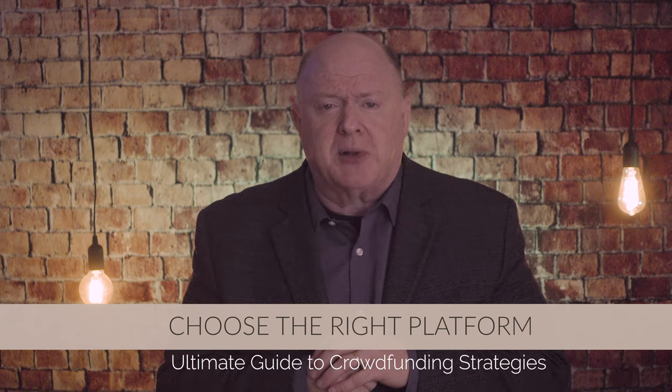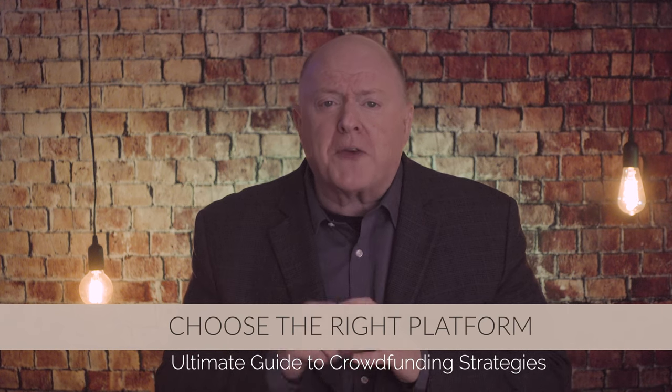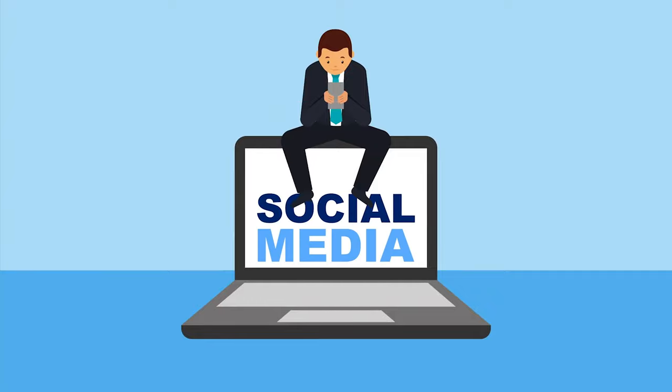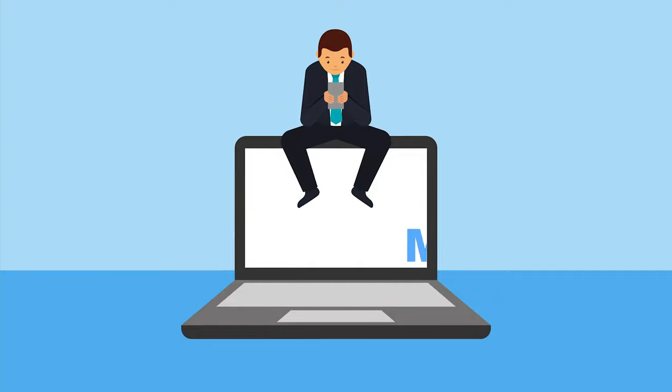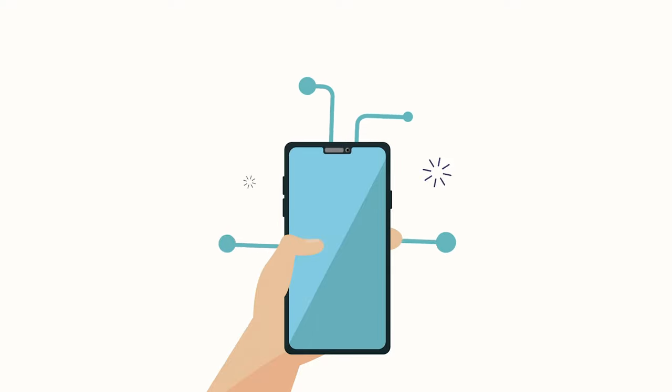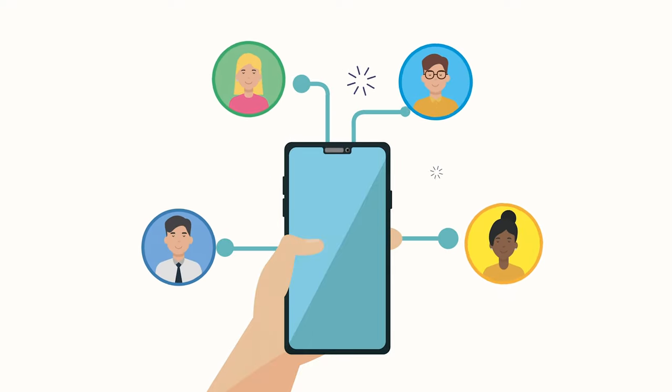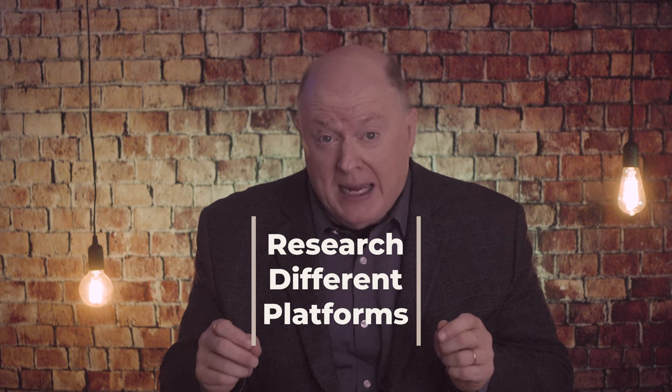Tip number one: choose the right crowdfunding platform. Here are four things you need to do to find the right platform. First, research different platforms. Explore various crowdfunding platforms available to non-profits. Look for platforms that align with your organization's mission and values. Consider factors such as fees, platform features, payment options, and user-friendliness.